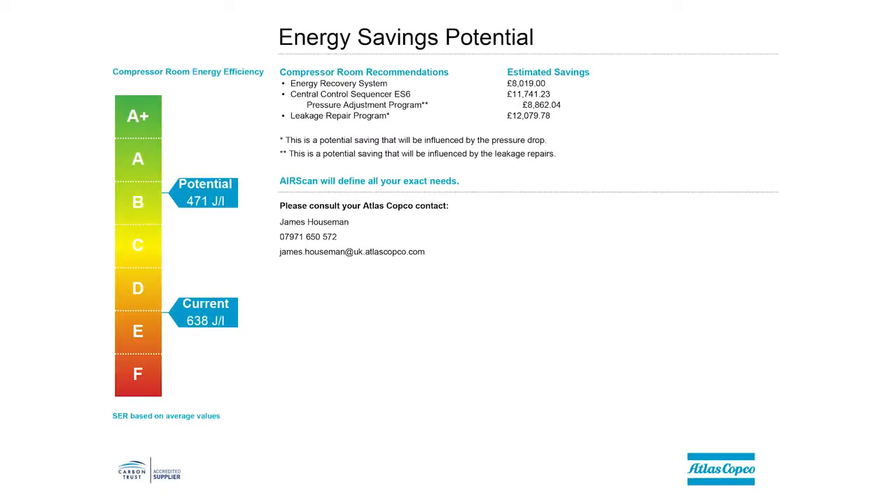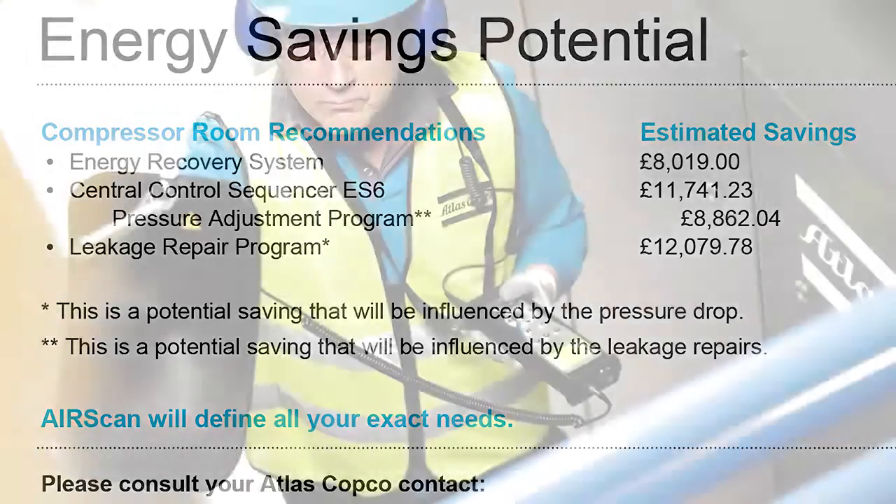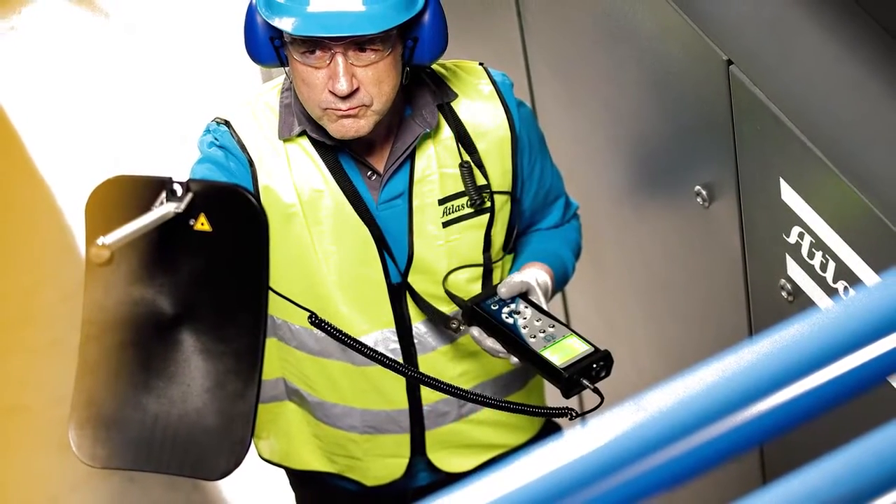Stage one is an initial inspection. This is a free of charge service where we can visually inspect the air system, take down key parameters and deliver a potential energy saving report. Step two would then be to validate that report with an air scan.